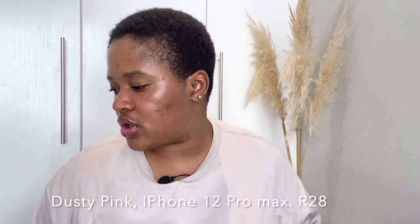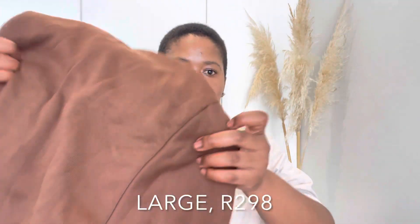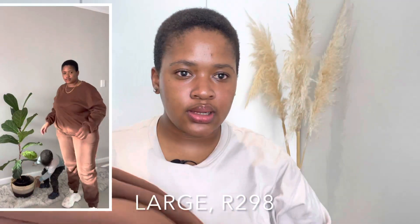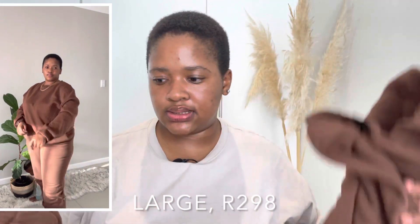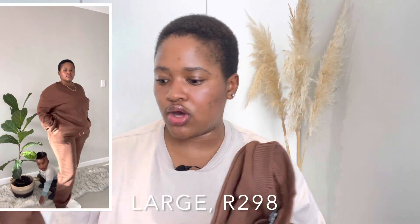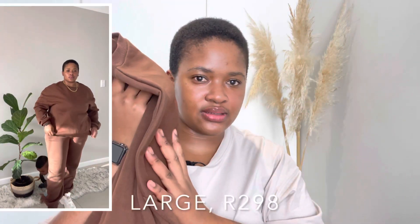I'm not that mad though, because this cover was less than 100 rand so it was very cheap. Last but not least, I got this set — a sweater top and matching pants. I love the color so much and it's very warm. You don't need much underneath — just a vest under the sweater and you're good to go. It is so warm.